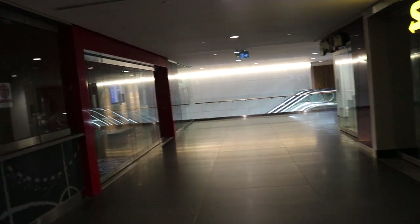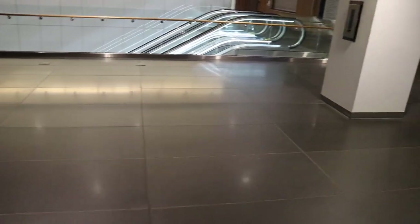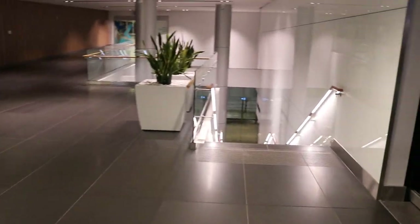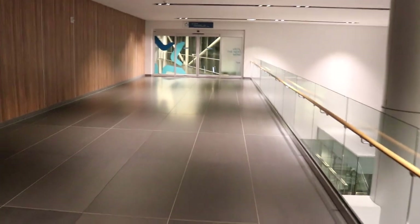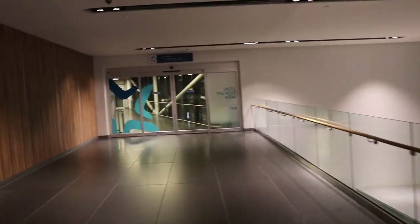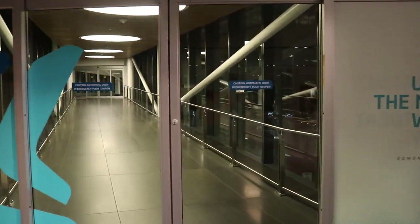Right now I am inside the Edmonton Tower, and I will be going through the pathway. I'm not going down to the street — I'm going through the pathway to the city centre. You can literally walk inside without going outside at all. You can get off at the A1 MacEwan LRT station and walk inside.